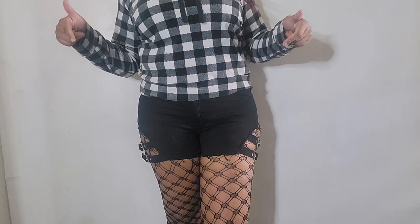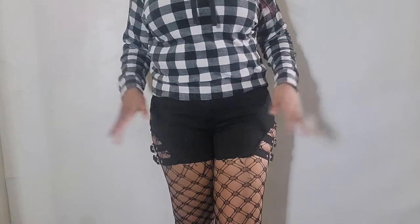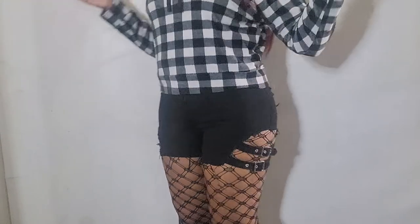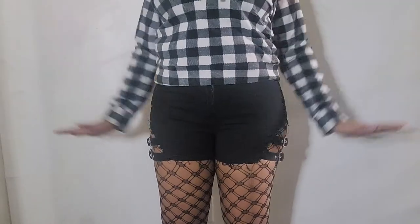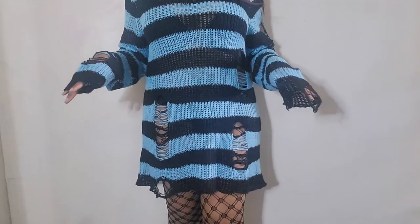Another classic way to wear fishnets is under shorts, which is considered less scandalous than wearing them under a skirt since you don't feel the breeze. It's basically the same idea — just adds a little bit of edge to whatever shorts you're wearing. In this case they're highly unnecessary, but we still got them there.